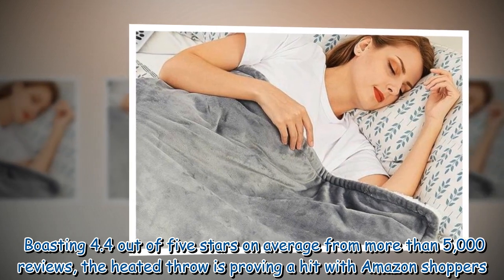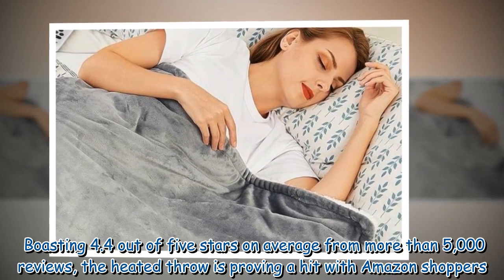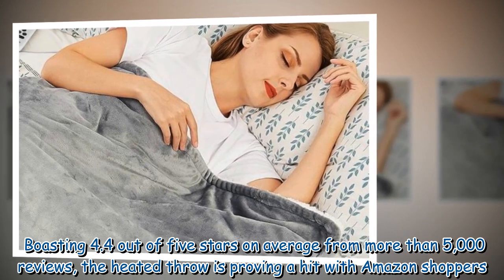Boasting 4.4 out of 5 stars on average from more than 5,000 reviews, the heated throw is proving a hit with Amazon shoppers.